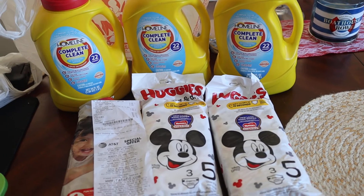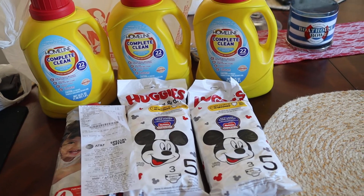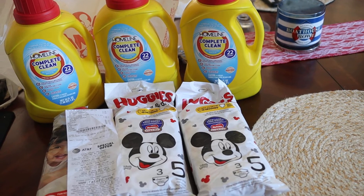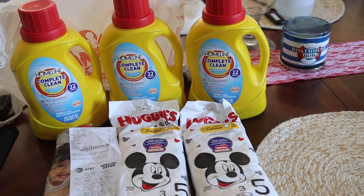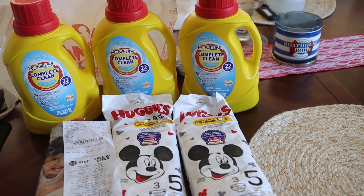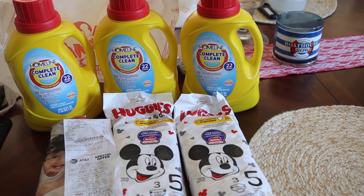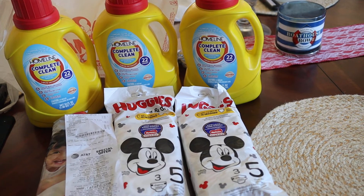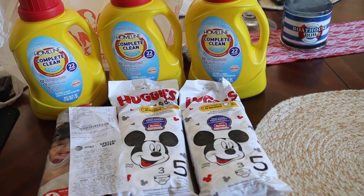Hey guys, it's Kveta with savingwithveta.com — just a quick Family Dollar haul video here. Quite a few deals going on at Family Dollar this week. I am trying not to spend, and as I always say, everything adds up whether you get it for free or pay money and get store credit back — you're still out of pocket, especially with tax.